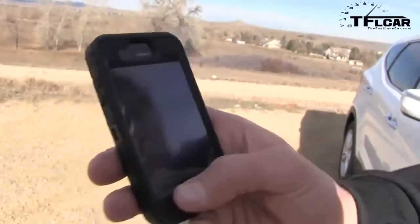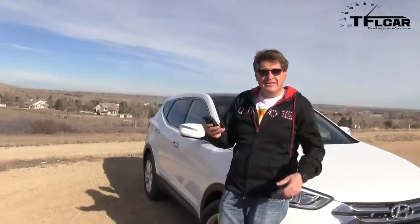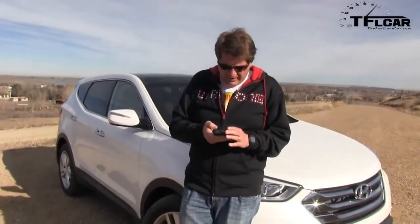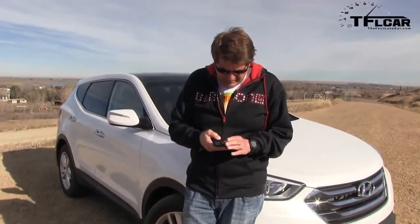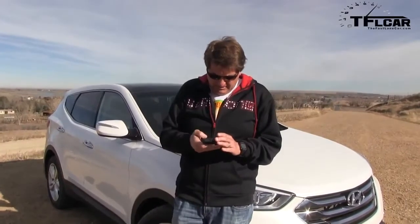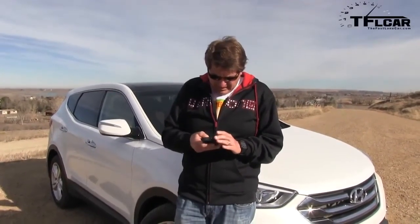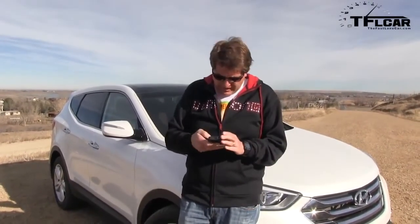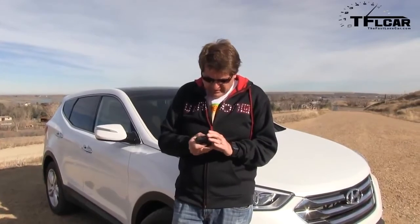The number one unexpected surprise is this little Blue Link app that comes with the car. They gave me this iPhone to try it out. What you can do is actually remote start the car. Before I can do that, I have to enter a password, which is BlueLink2012. Let me put that in there — B-L-U-E-L-I-N-K-2012. Demo login, it's trying to log in. Incorrect password. Let me try that again — B-L-U-E-L-I-N-K-2012. I'm successful! I'm going to pick the vehicle, and one of the things I can do is remote start it with my little iPhone app.